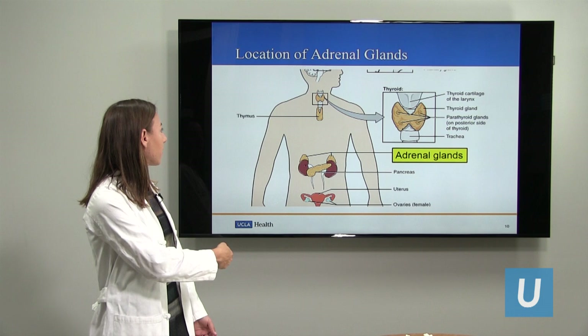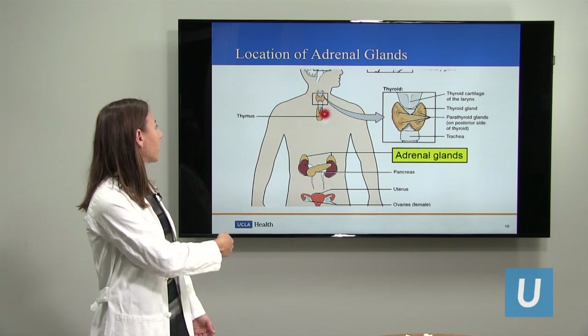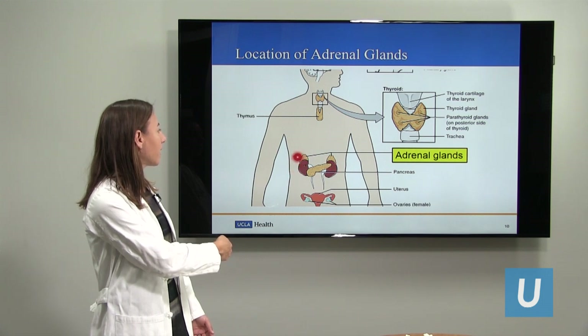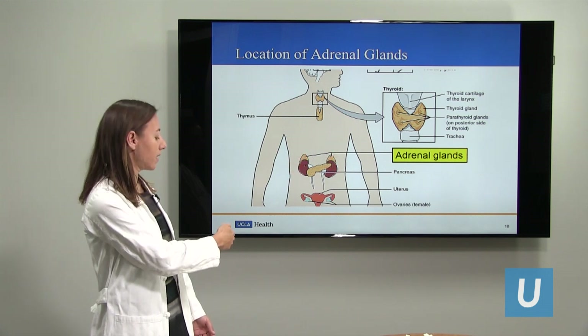So again, if this is your body here — here's your neck, your head, your chest, and your abdomen — here is where the kidneys are. They're closer to the back, and then the adrenal glands sit here on top of the kidneys.